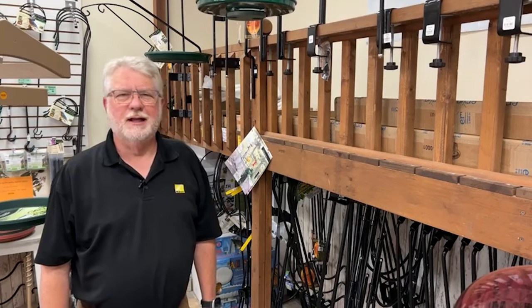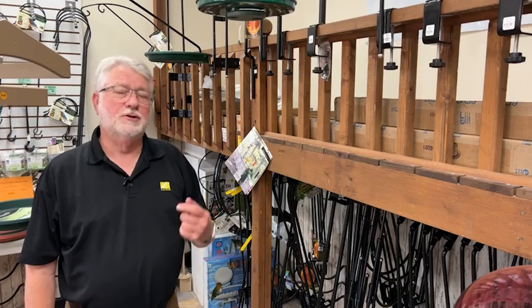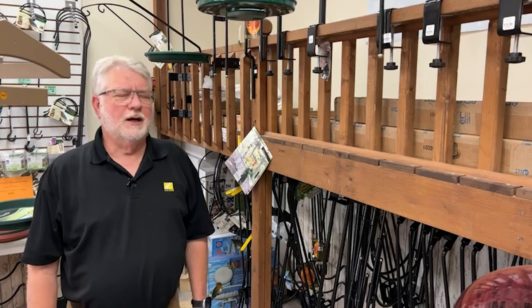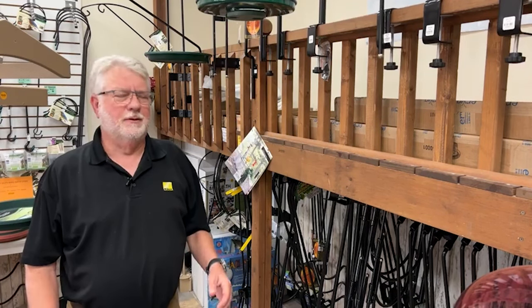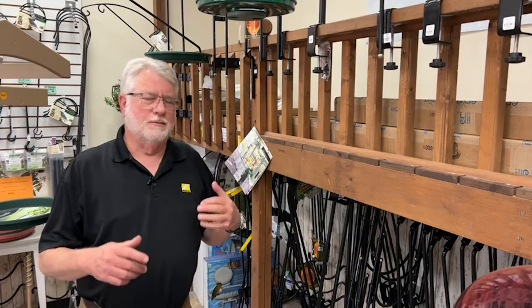Hi everybody, welcome to Saturday Live at the Backyard Bird Center and Mark's Backyard Birds on YouTube. We've had a lot of questions lately about feeding from the deck, deck arms, squirrels, and raccoons.